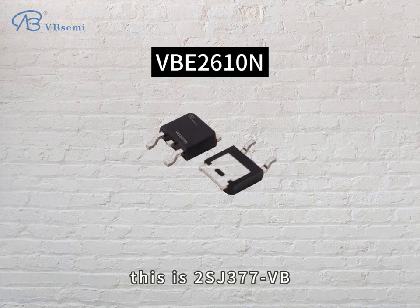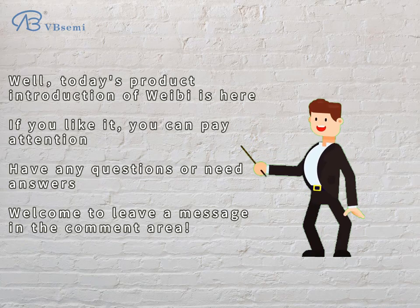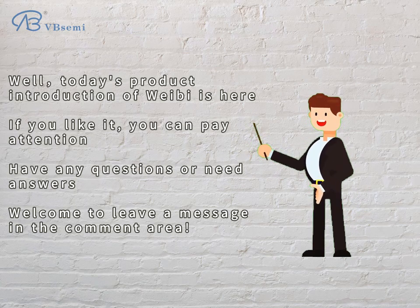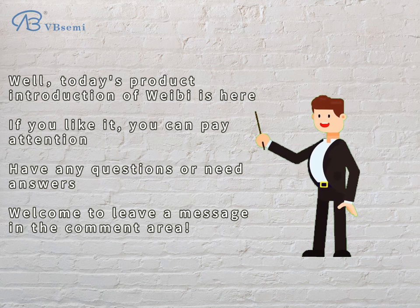This is RSJ377VB. Today's product introduction is here. If you like it, you can follow us. Have any questions or need answers — welcome to leave a message in the comment area.